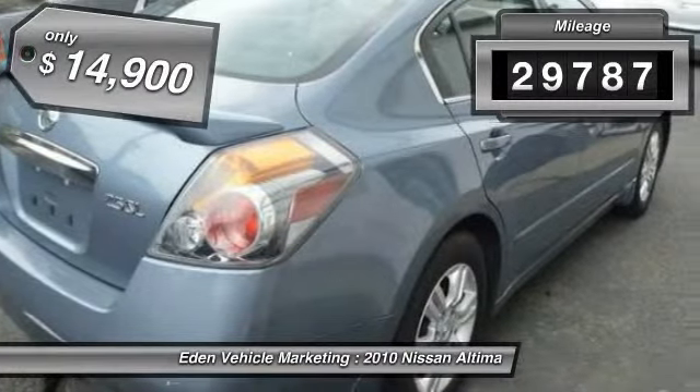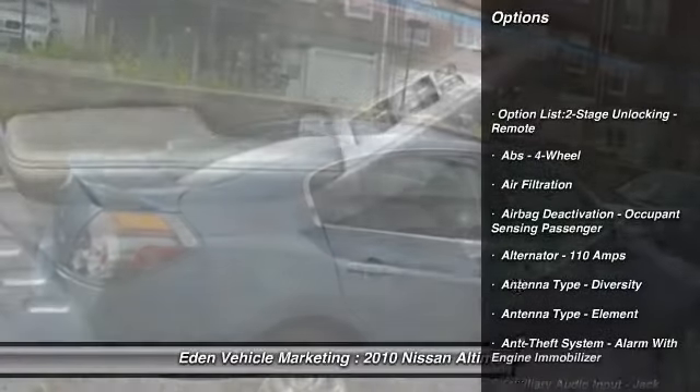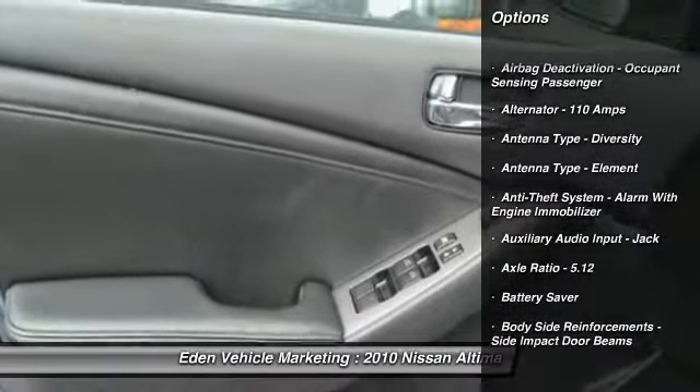This vehicle has less than 30,000 miles and is priced below $15,000. Here are some of this vehicle's great options.